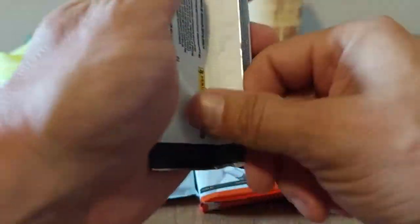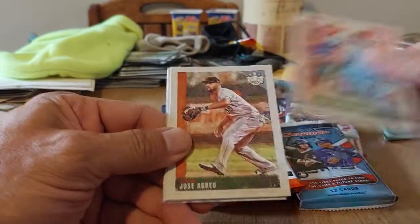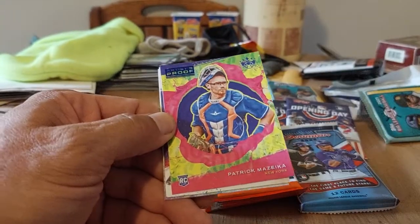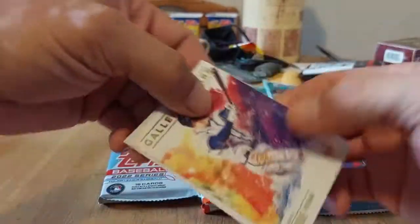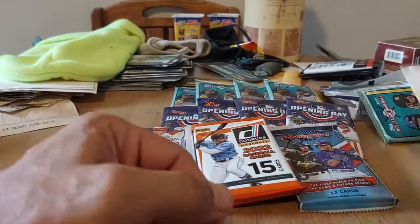I think I might have opened one of these in one of the videos. Paul Goldschmidt — awesome. Jose Abreu — very nice. Ernie Banks — nice, good old Mr. Cub there. Patrick Mazzica, rookie, Artist Proof — very cool. Freddie Freeman — awesome. And our last one is Alejo Lopez — very cool.